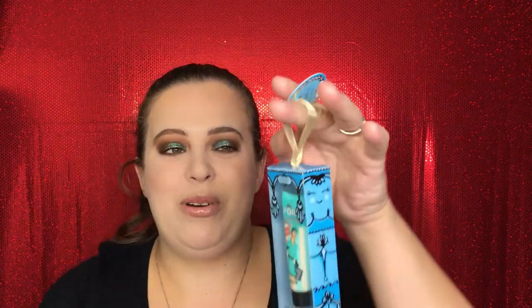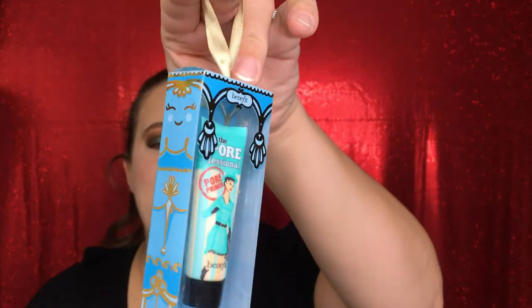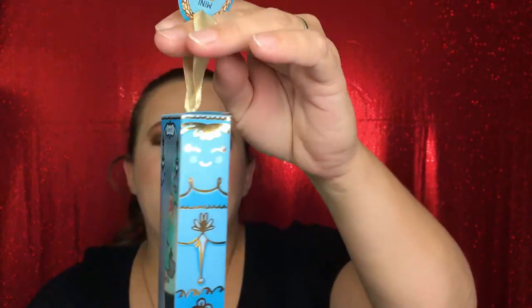So those three palettes — the KKW x Mario, the ABH Soft Glam, and the Makeup Revolution Emily Edit — are so perfect. They make the ideal gift if you know for sure the person doesn't already have them. Last but not least, I thought it'd be really cute to throw together a list of stocking stuffers. Something like this Benefit Professional Face Primer — I have it on my face today. The holiday box is decorated for Christmas, it has a to-and-from on top, and it can even hang as an ornament.